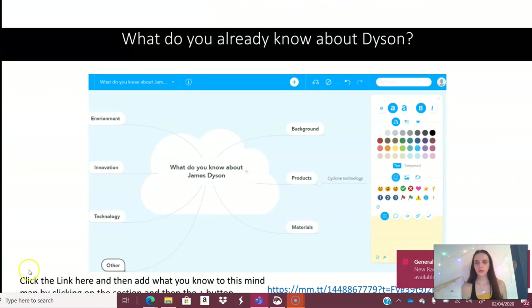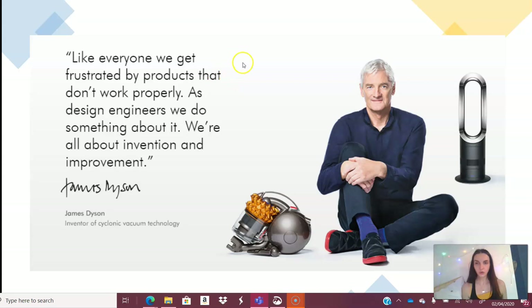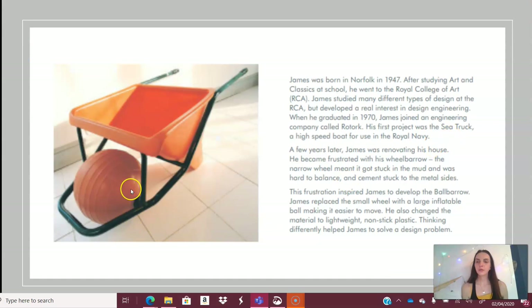To recap: like everyone else, James Dyson gets frustrated by products that just don't work properly. As a design engineer, he does something about it — it's all about invention and improvement, making products function better for the user to make their lives easier. Now, a brief recap of his background: born in 1947, he studied art and classics at school, went on to the Royal College of Art studying many types of design, developed a real interest in design engineering, and graduated in 1970. He then joined an engineering company called Rotork, and his first project was the Sea Truck.